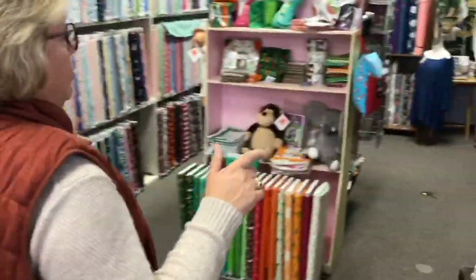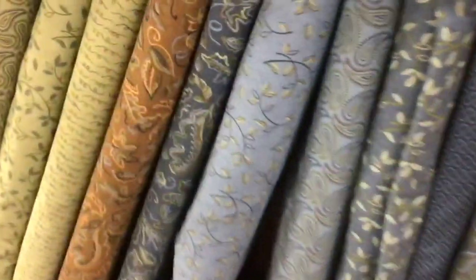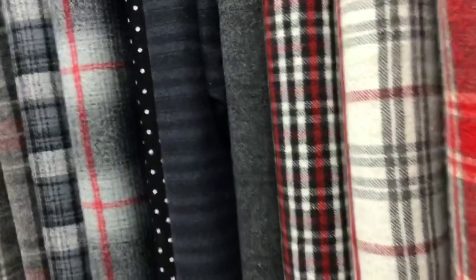The other thing I want to talk about are flannels. Flannels are just yummy, and we have a nice wide selection of flannels in lots of different colors. This is the time of year we start making those rag quilts — we did a little video about that.